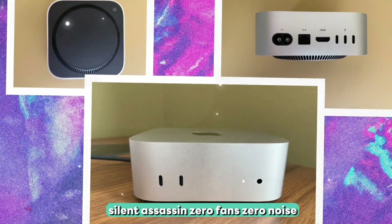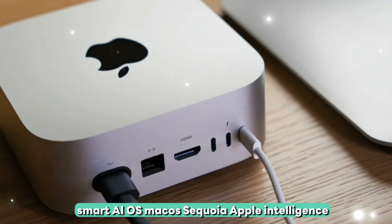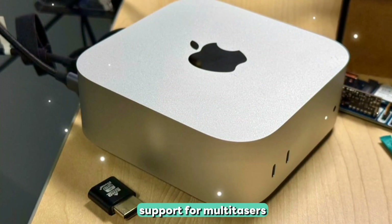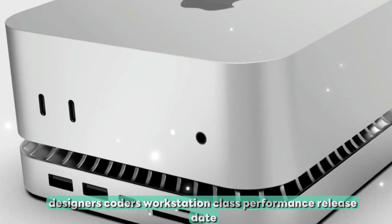Silent Assassin mode: zero fans, zero noise, full power. Smart AI OS — macOS Sequoia with Apple Intelligence contextual genius. Triple 6K monitor support for multitaskers, designers, and coders. Workstation-class performance in a compact form factor.